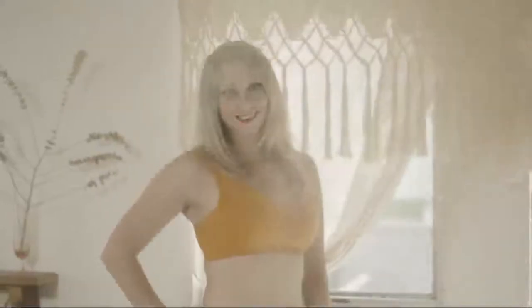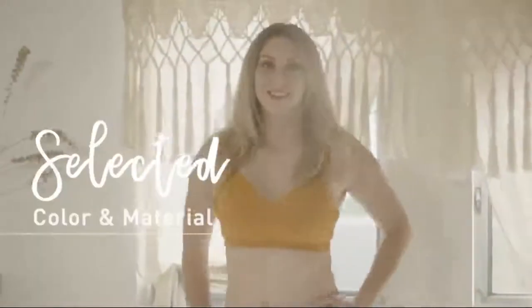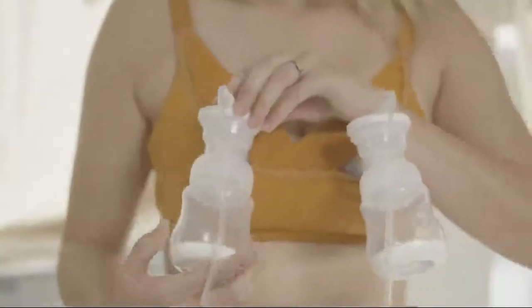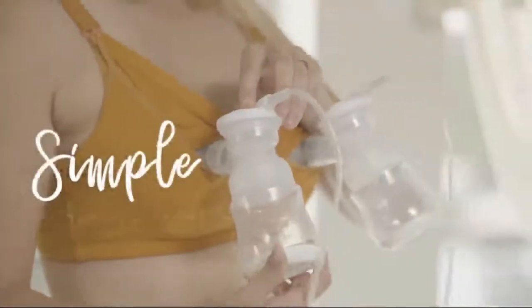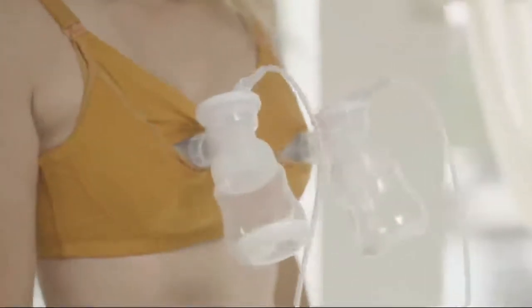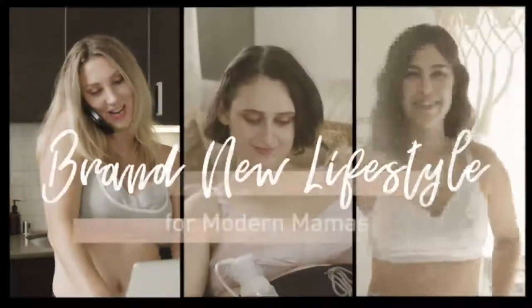Whether it's your first time pumping as a new mom or you're a pro and a working mom, no need to purchase multiple bras for different purposes. The multifunctional design supports hands-free pumping and one-step nursing, and you can also wear this versatile bra in daily life and at work, providing a more convenient choice for moms.